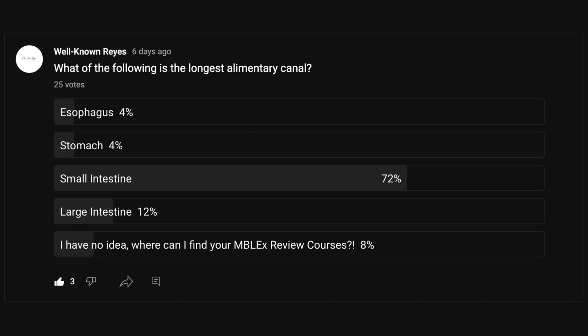In the community tab, I asked you which of the following is the longest alimentary canal, and we had a great turnout — 25 votes. 4% said it was the esophagus, 4% said it was the stomach, 72% said it was the small intestine, 12% said it was the large intestine, and 8% said they had no idea and asked where to find my MBLEX review courses — stay to the very end and I'll explain. Thank you to the three people who liked this post.